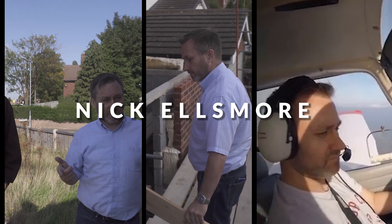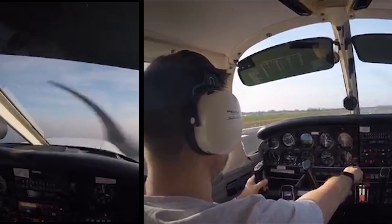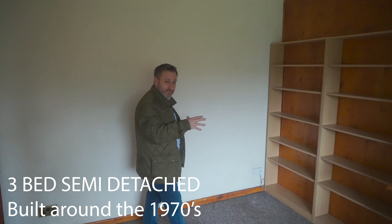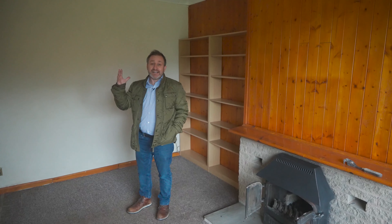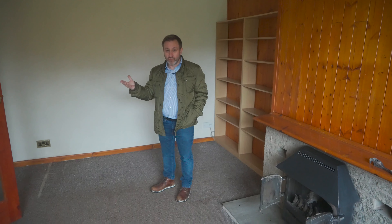So this is a three-bed semi, probably built somewhere around the 1970s from the look of the architecture and the design. It's a three-bed semi that we're going to need to do a full refurb on.